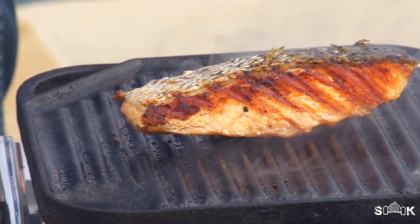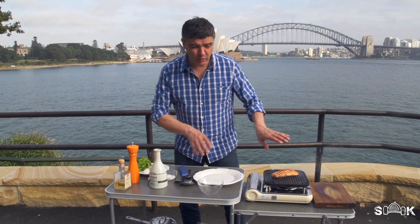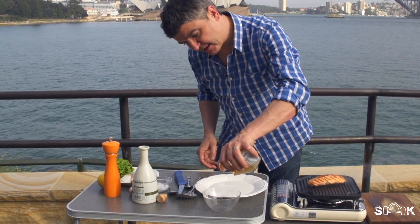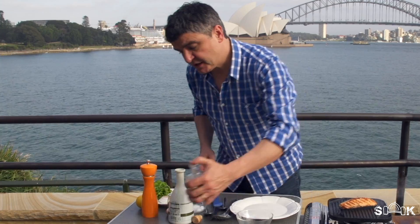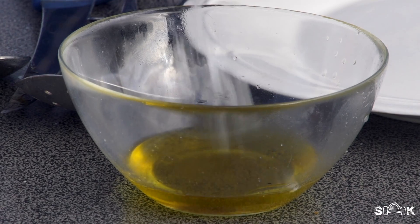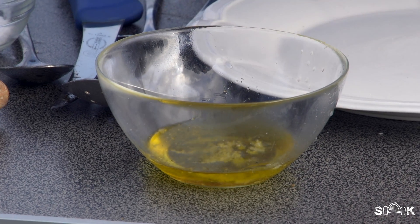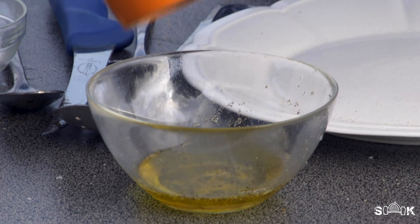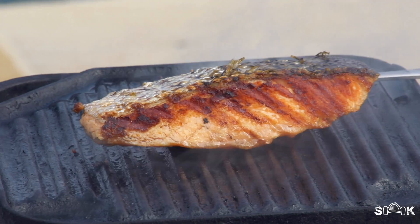While I'm waiting for that to cook, I'm just going to make a dressing for my rocket salad. I'm going to use a teaspoon of balsamic vinegar, a tablespoon of really good olive oil, a pinch of salt, and a little bit of pepper. It's as simple as that. I can smell that smoked salmon from here — it smells absolutely glorious.